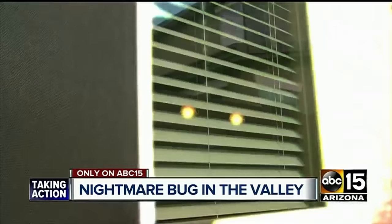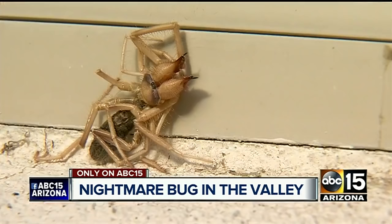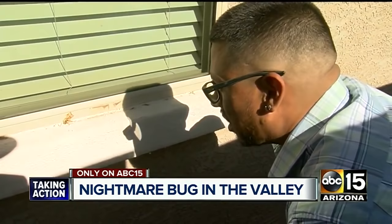Breakfast was interrupted by an intruder crawling its way between the window and the screen of Thomas Acosta's Queen Creek home. She said there's something behind you in the window, and I got up and checked behind the window and there happened to be something very big. In 37 years of Arizona living, Thomas says it's the oddest thing he's seen — he's never seen one in Arizona.